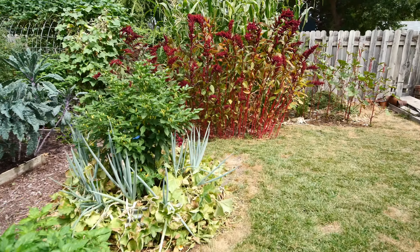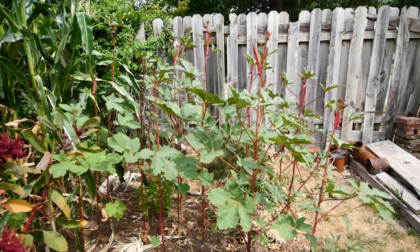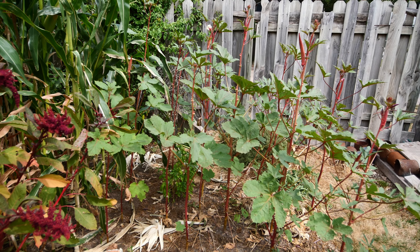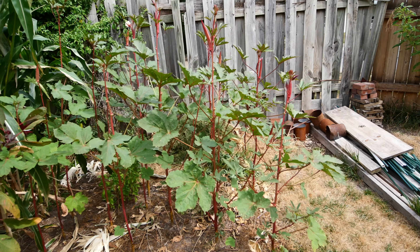I guess we didn't look at the okra. We've been harvesting a lot of okra - I harvested last night so there's not a lot to see today, but this okra's been doing great and we're still selectively saving seed from select plants to get the character that we want. Let's take a look at this amaranth.